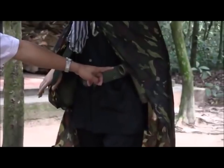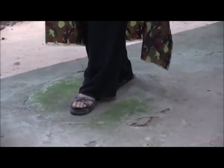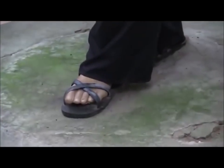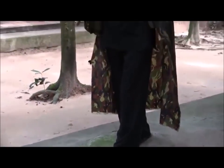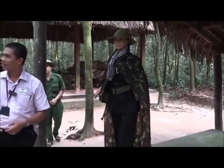Here you can see the guerrilla uniform — they have the black fisherman clothes. They have a flashlight, a bidon to contain water, and sandals made from broken car or truck tires, called Ho Chi Minh sandals. And you see more females in Cu Chi — you know why they have more female than male?